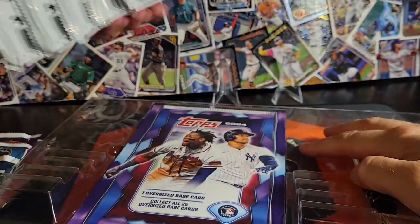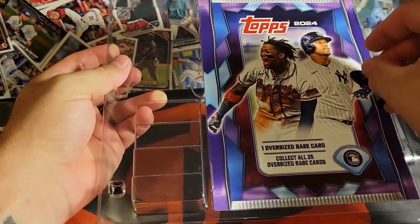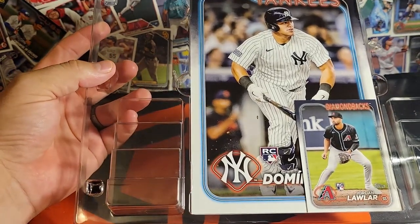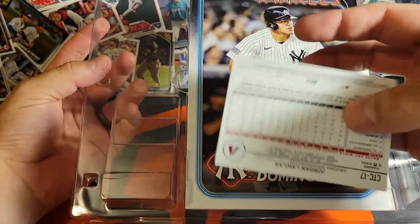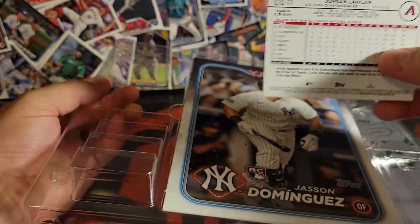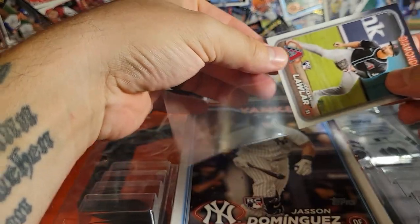Series 2 has been absolutely fantastic. We also got the bonus card - is it Jordan Lawler? I think these are the short print. Yeah, it's CTC 17. Heck yeah, that's cool. I'm glad that's Lawler. And we got JDOM on the oversized card.